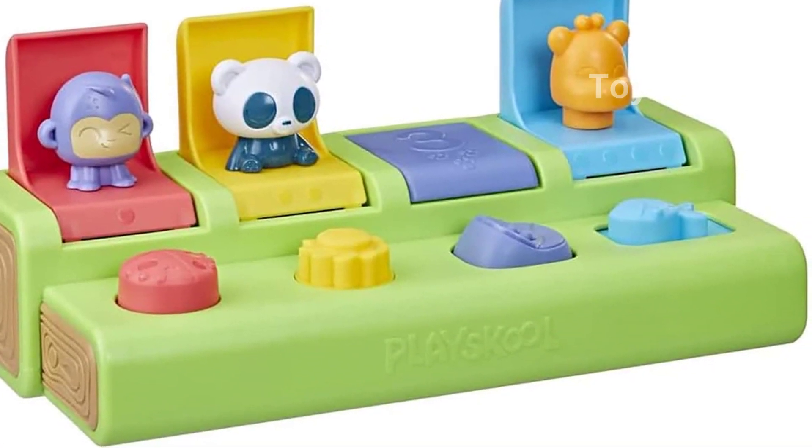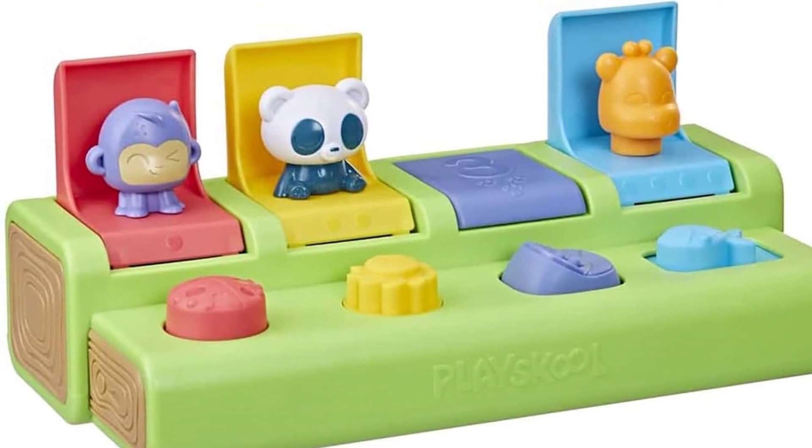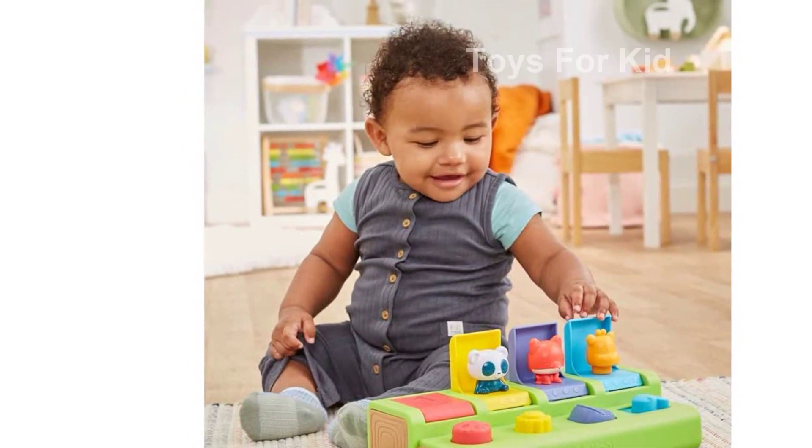It measures 3.38 x 12.38 x 6.5 inches and weighs 1.72 pounds. The toy is made in China and has the ASIN B099ZZY6KC. The manufacturer has recommended it for children aged 9 months and up. Join in on the fun with this amazing toy that encourages play for the planet.